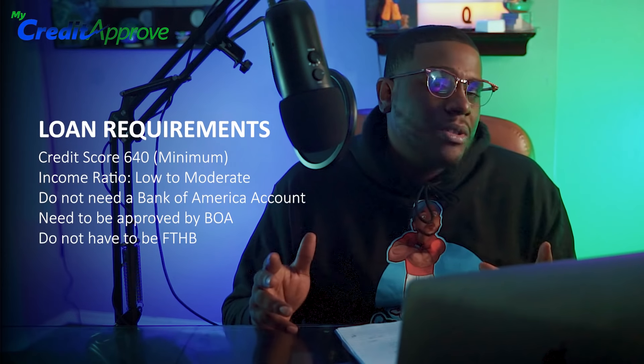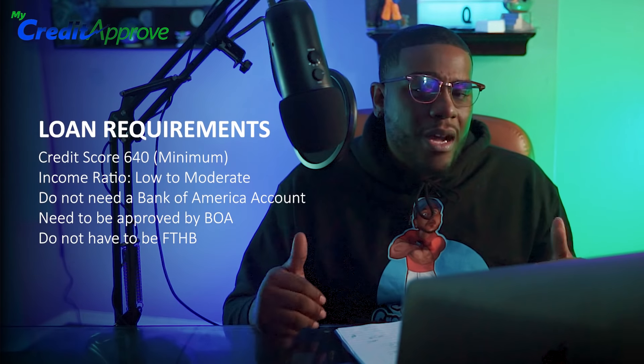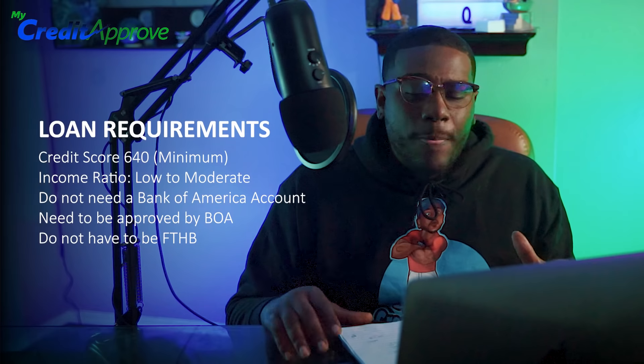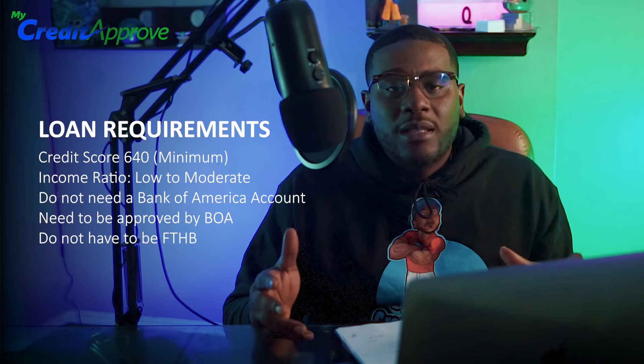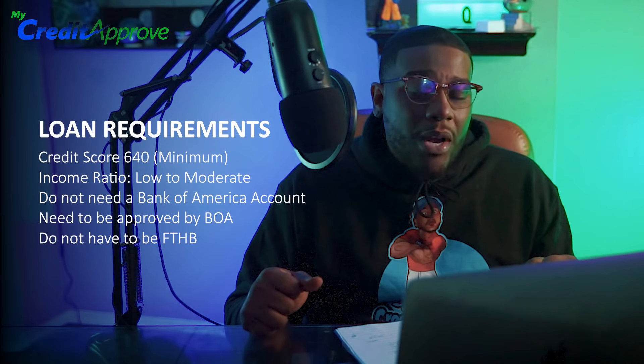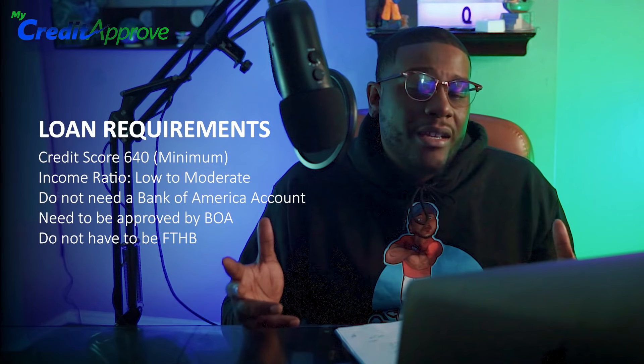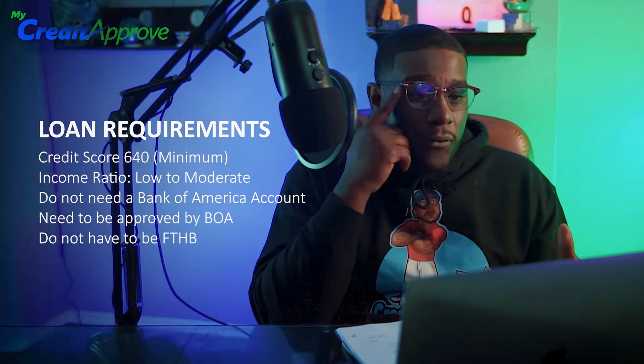You don't have to be a first-time homebuyer, which is great. A lot of these programs are structured for first-time homebuyers, but this one is not. So if you have multiple properties or want to use this for your main property, you can still qualify.